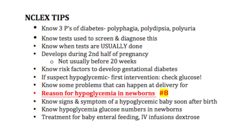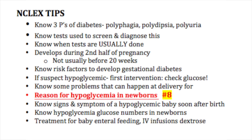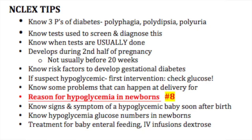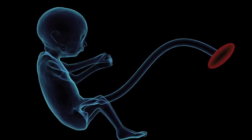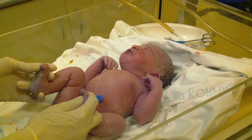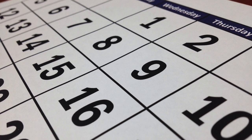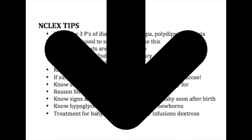NCLEX tip number eight: understand the reasons for hypoglycemia in these newborns. In women who have gestational diabetes, their babies are used to higher levels of glucose as a fetus, and the infant responds by increasing insulin production. When the baby is delivered, they have this increased insulin in their system that may last for several days after birth, yet they no longer have exposure to mom's higher glucose — thus the baby's glucose drops when maternal glucose is no longer available.